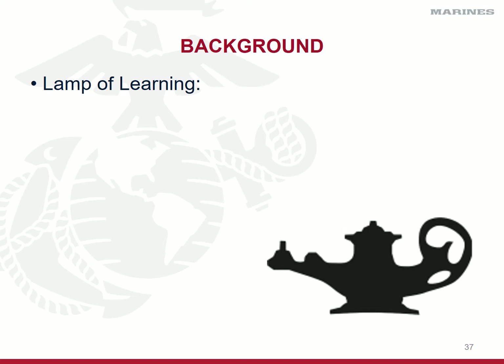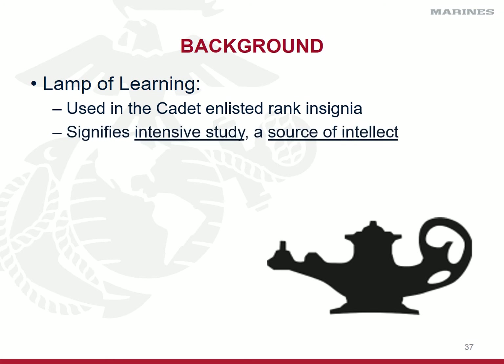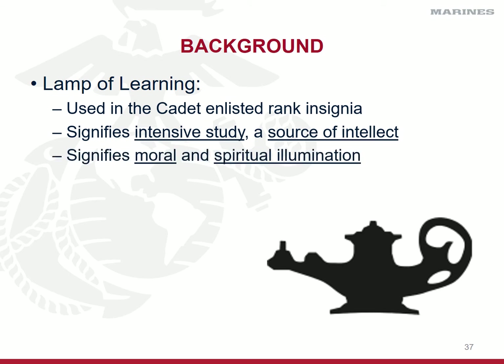If you remember from your enlisted rank structure Marine Corps class, you'll recall that the majority of our enlisted chevrons have cross rifles identifying the fact that we are all basic riflemen. In an ROTC rank structure, the rifles are replaced by the lamp of learning. The lamp of learning is used in the enlisted cadet rank only — not the officer — and it signifies intensive study and as a source of intellect, meaning you guys are working hard to learn everything you need to know within our program to be a better human being today than you were yesterday. It also signifies moral and spiritual illumination — we are within this program trying our best to help you build a moral compass to do what's right just because it's right, not because you'll be rewarded or punished.